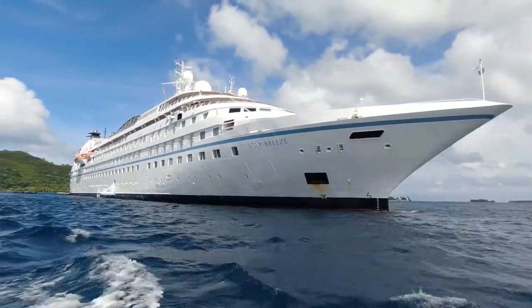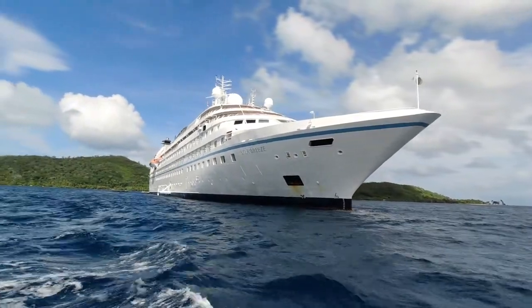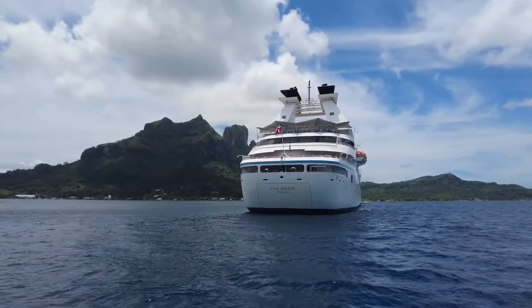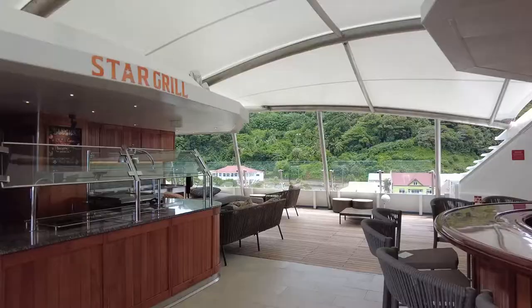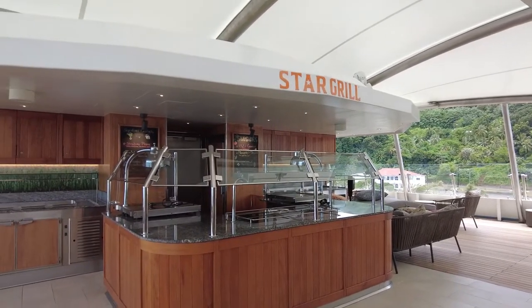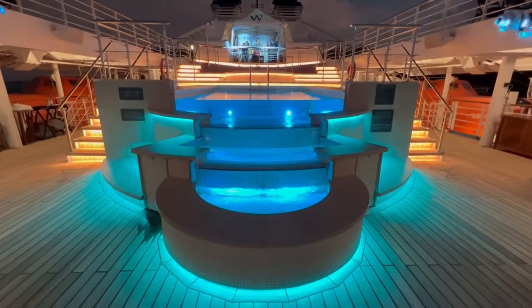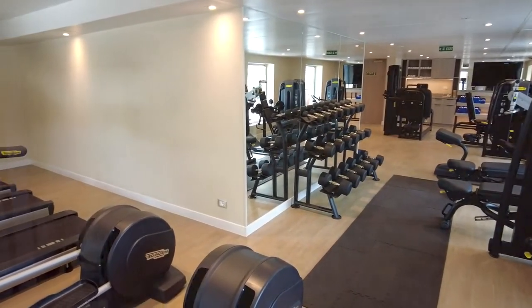Windstar Cruises' Star Breeze recently underwent a complete transformation as part of the $250 million Star Plus initiative. This process included inserting a new 84-foot section to the ship. This update added several behind-the-scenes upgrades as well as two new restaurants, a new pool, a reimagined spa and fitness center, and 50 new suites.